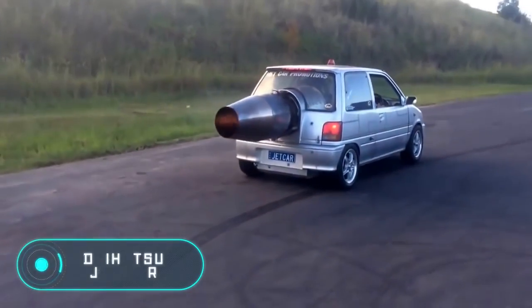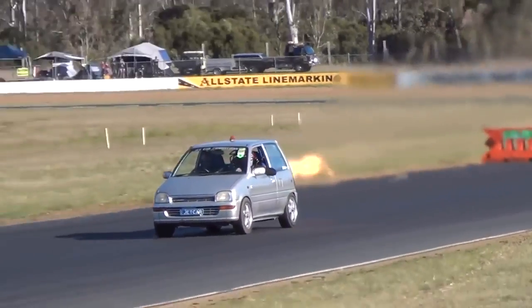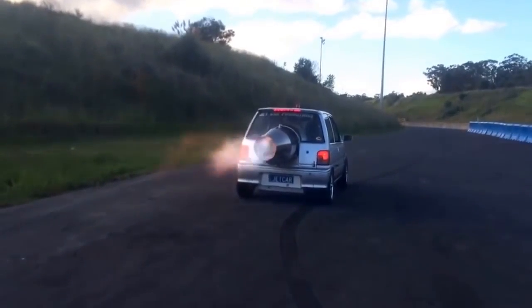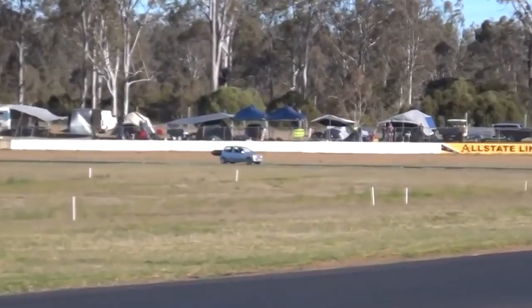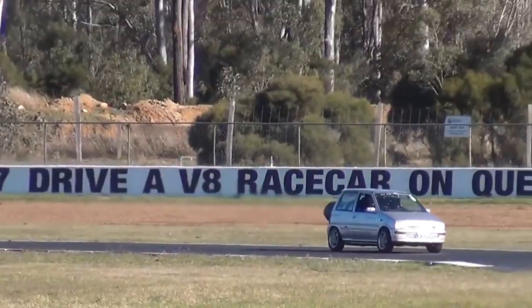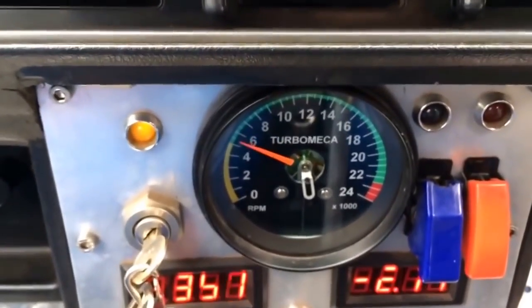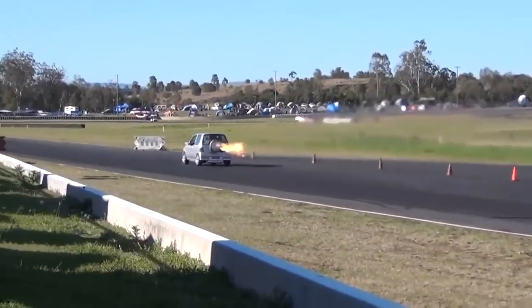Daihatsu Jet Car. This homemade car is a rather unusual modification of the urban Daihatsu Mira. The original model comes with many options and variants of the chassis, and has an engine with a capacity of 850 cubic centimeters, whose power does not exceed 70 horsepower. These features probably didn't please the creator, who decided to improve the Daihatsu Mira by installing a huge and incredibly powerful jet engine, which allows the car to reach a high speed in a matter of seconds. With this engine, the vehicle can even participate in amateur races.